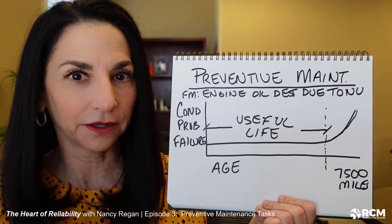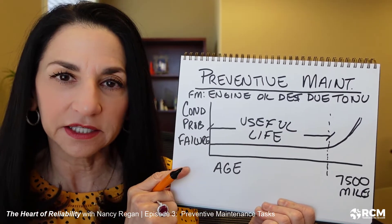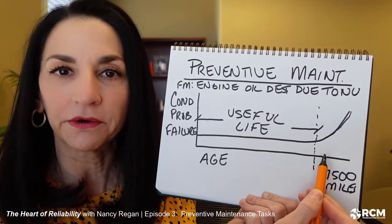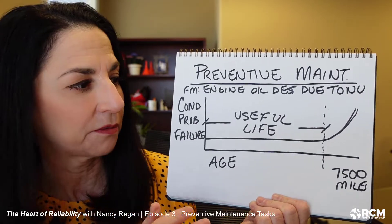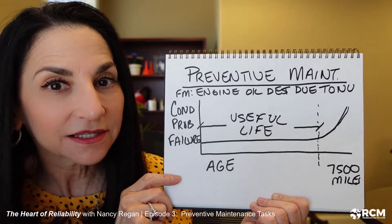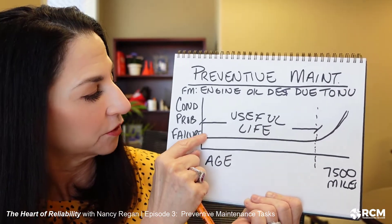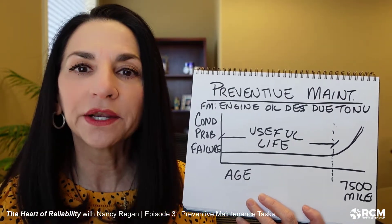One of the two technical criteria for assigning a preventive maintenance task is: does it have a useful life? In other words, is there an identifiable wearout age? For my 2014 Subaru Forester engine oil, there is — I know it's 7,500 miles. So if I go beyond this point, I know that my oil is going to break down. I take action at 7,500 miles: I change the oil. And that brings me back to the beginning of my failure curve, where my oil is good to go.